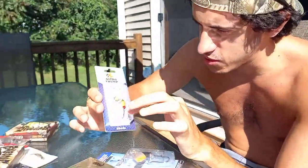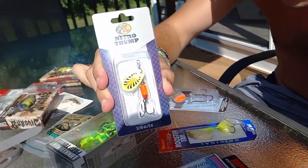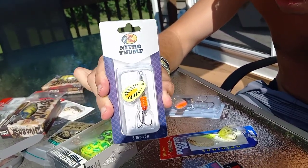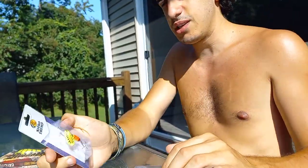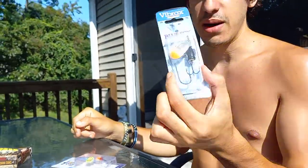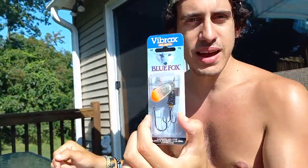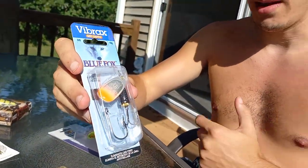This is a Nitro Thump from Bass Pro Shops inline spinner. People ask what spinner I recommend — this one would have to be my second most favorite. My all-time favorite has got to be the Blue Fox. Effective, good presentation, many different colors and a variety to choose from.